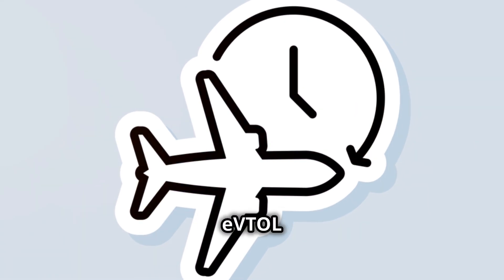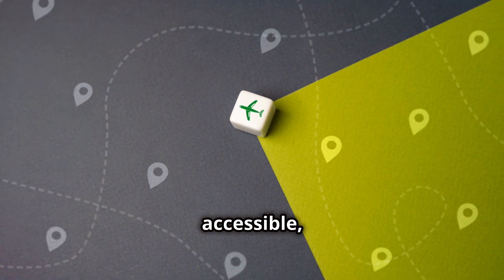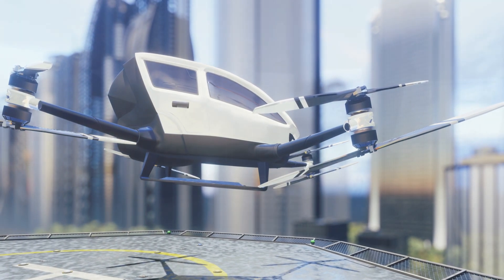The time saved by commuting via EVTOL could have a profound impact on our lives. As EVTOL networks expand and become more accessible, we can expect to see a shift in commuting patterns, with more and more people opting for the speed, convenience, and comfort of air travel.